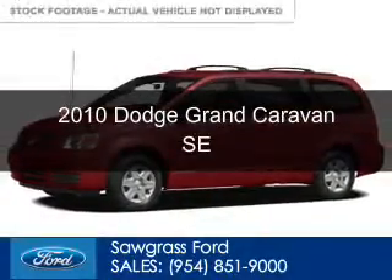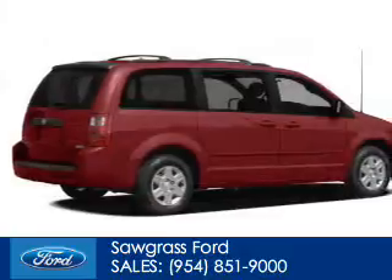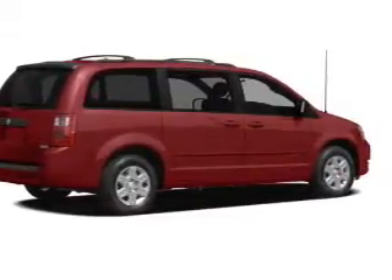This is a used 2010 Dodge Grand Caravan, powered by front-wheel drive, a six-cylinder engine, and a four-speed automatic transmission.